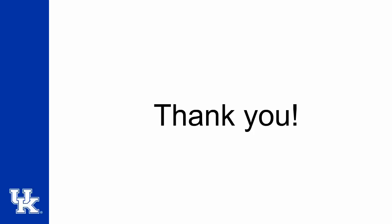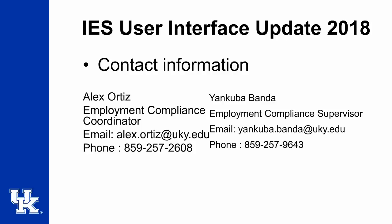We appreciate you allowing us the opportunity to show you these changes. I will now leave you with our contact information. Please don't hesitate to reach out to us with your questions or for additional support. Thank you.